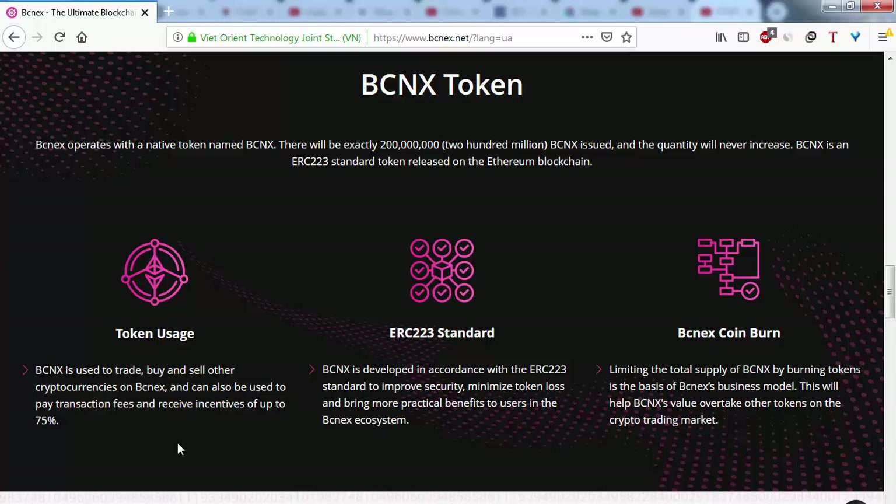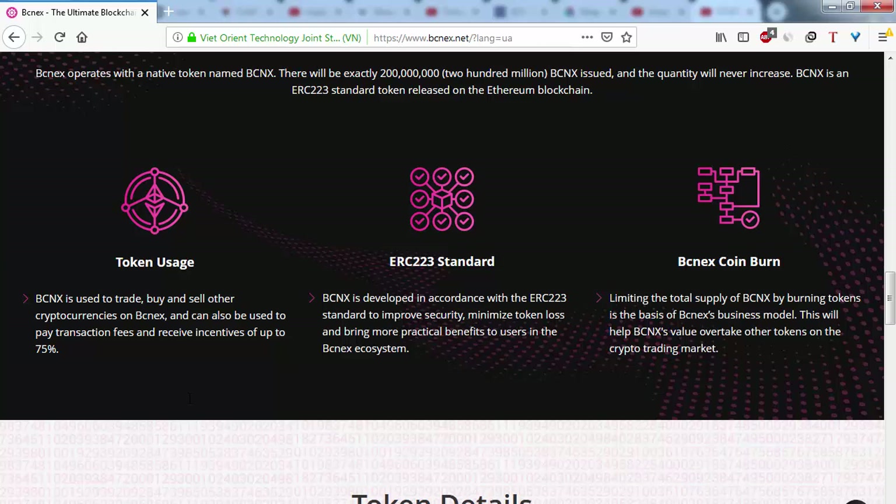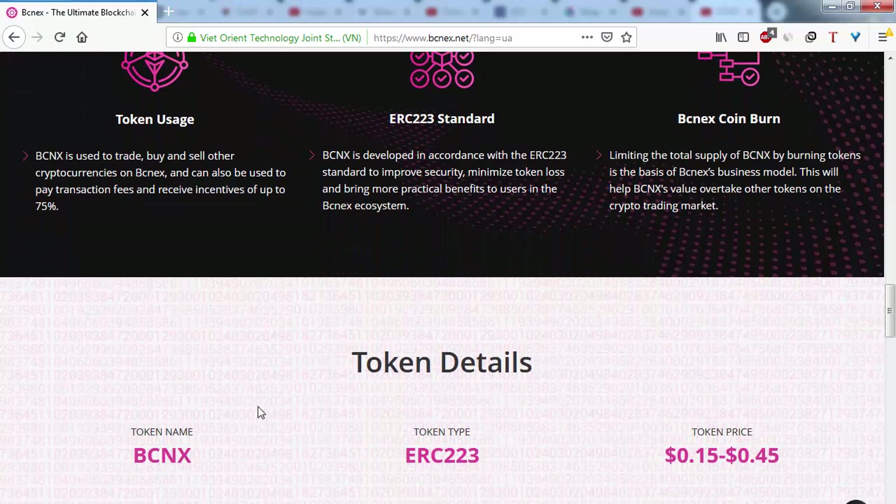BCNEX is developed on the Ethereum blockchain, which provides very practical benefits to users. BCNX also features a token burn mechanism — limiting the total supply by burning tokens is a core part of the BCNEX business model. This will help BCNEX gain value in the crypto trading market.